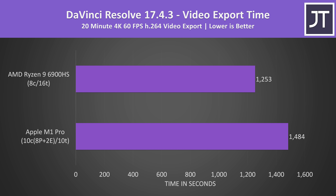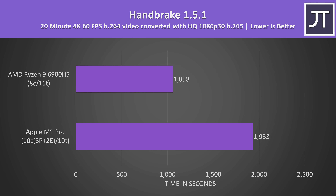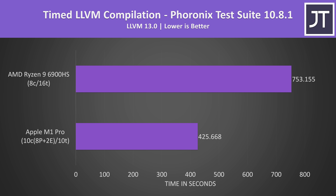I've also tested DaVinci Resolve. Although Resolve does have an M1 native version for macOS, unfortunately the Puget Systems benchmark doesn't currently support it, so I did my own video export using the YouTube 4K preset. The 6900HS system was completing that task 18% faster. In the Handbrake video transcode test, AMD's 6900HS was able to complete it 83% faster. I believe Handbrake is able to take advantage of AVX processor instructions to complete the task faster. Things went completely the other way in the LLVM compilation test, with the M1 Pro completing this task 77% faster than Ryzen — one of the largest differences in favor of the MacBook out of all applications tested.